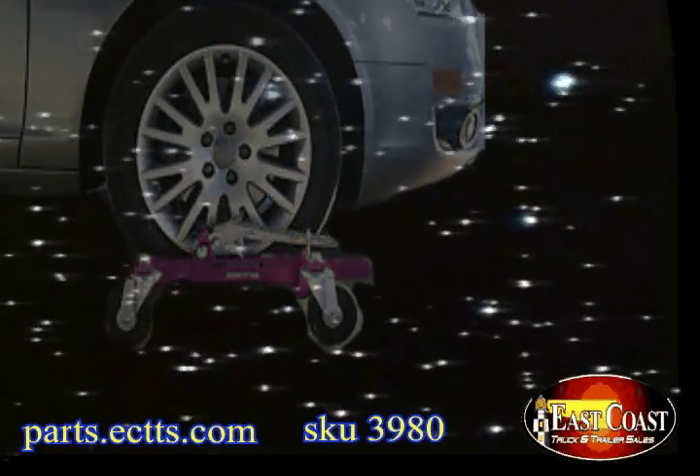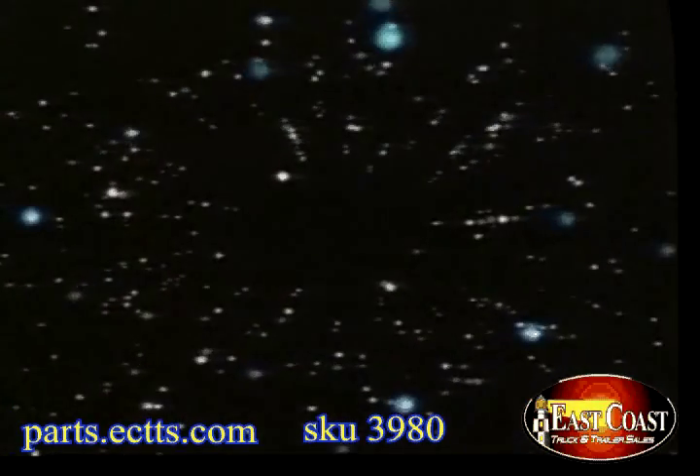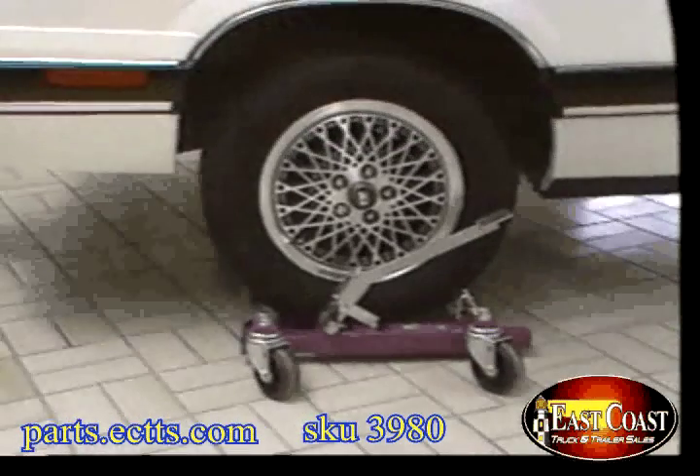You are about to enter a new dimension, a dimension where time and space will be transformed — to save you money. Gojak, the faster caster system to save you money. Magic in motion.